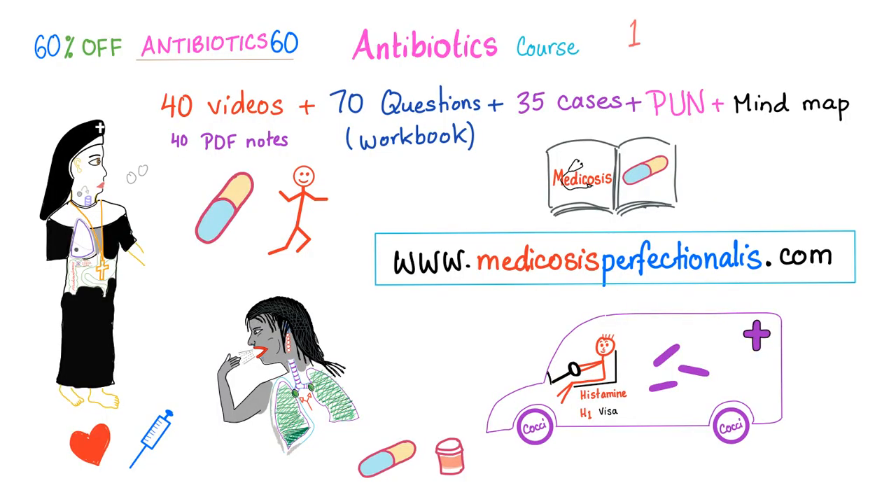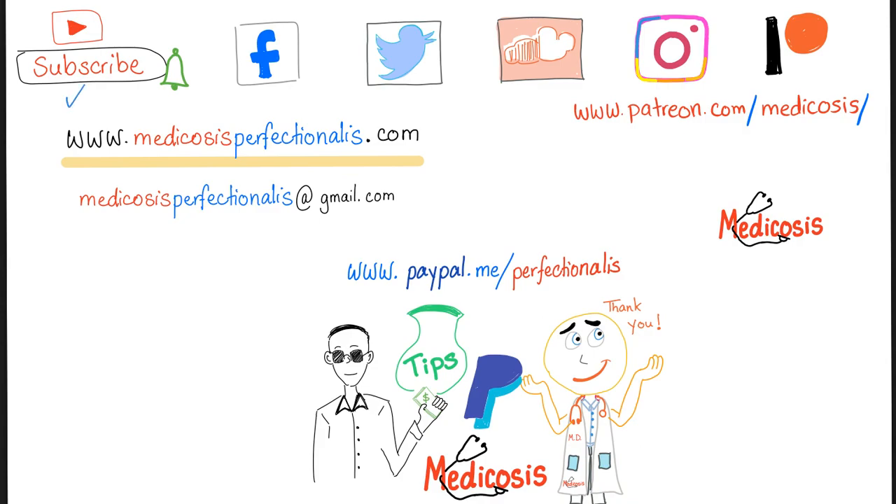Until the end of January, you can get a 60% discount on the antibiotics course. Go to medicosisperfectionalis.com and use the promo code ANTIBIOTICS60. Thank you for watching — please subscribe, hit the bell, and click the join button. Follow on all platforms and support the channel on Patreon or PayPal.